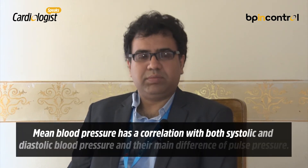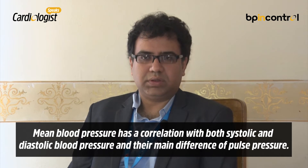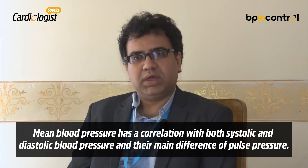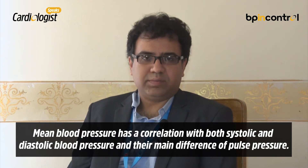Apart from these, we also have the mean blood pressure, which has a definite correlation with the systolic and diastolic parts, and the pulse pressure, which is the difference between the systolic blood pressure and the diastolic blood pressure.